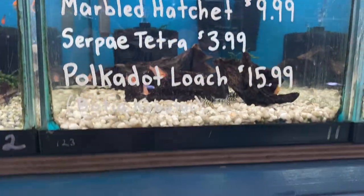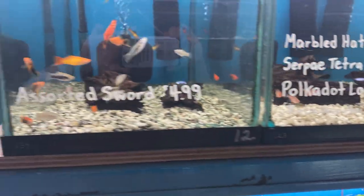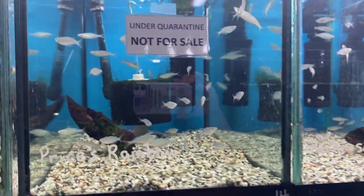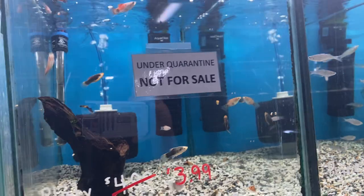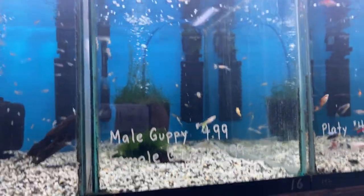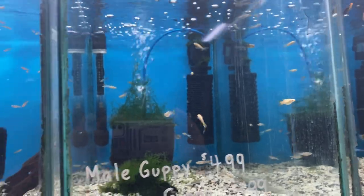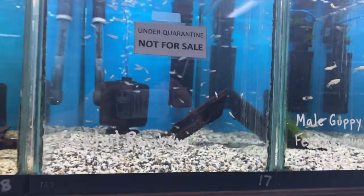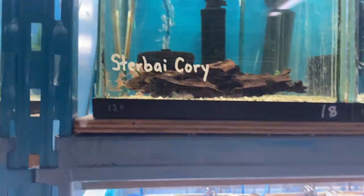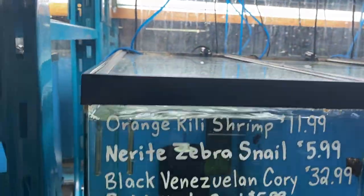Some serpays and also some polka dot loaches. A group of assorted swords — we've got males and females still. A new batch not ready to go of the parkinsonies and prices rainbows. A new batch of some platties and mixed guppies. Some male and female guppies that are okay to go. A new batch of forktail rainbows. And another batch of stirby that'll be ready by the time the other batch sells out.